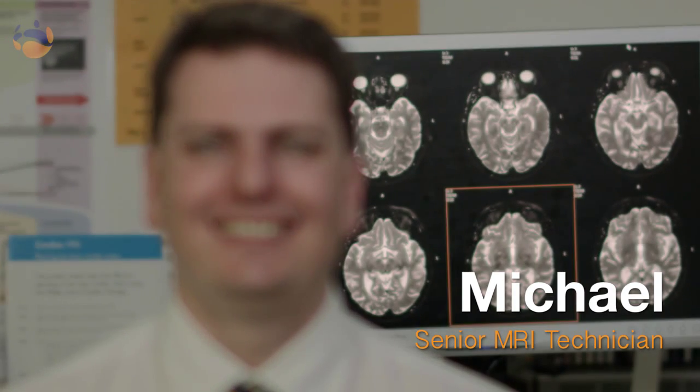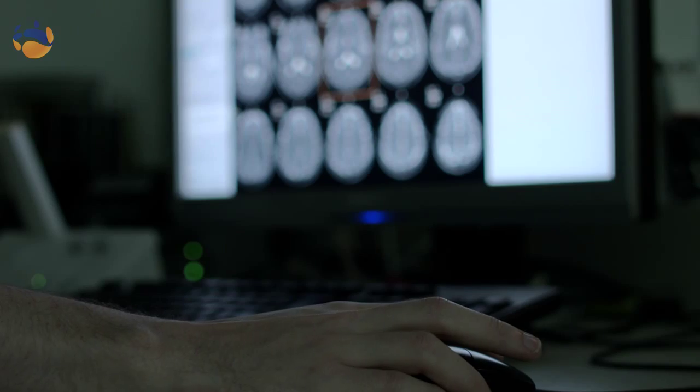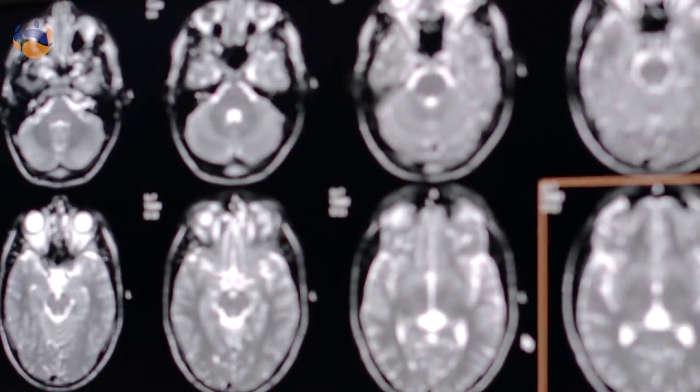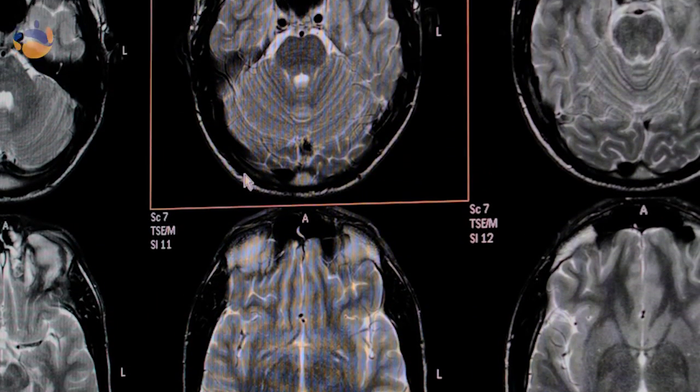Hello, my name is Michael. I'm a senior MRI technician with the iMed network. I thoroughly enjoy the capability of being able to image a vast array of pathologies and anatomy. It's about dealing with different sorts of people every day and answering their questions.